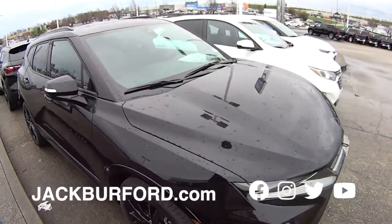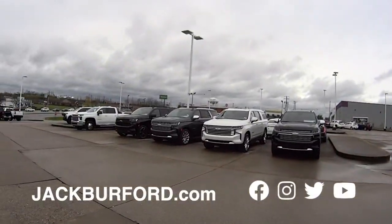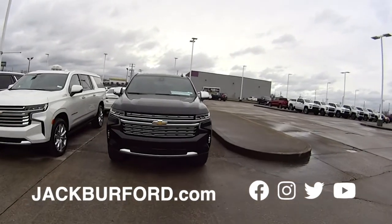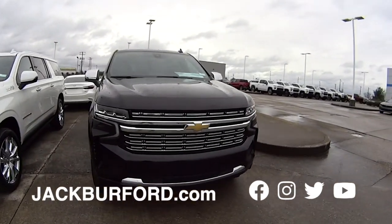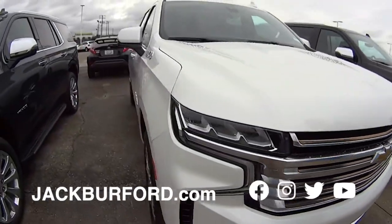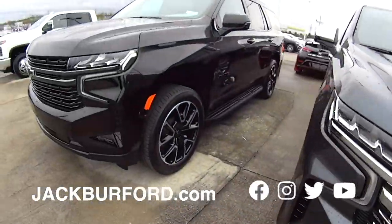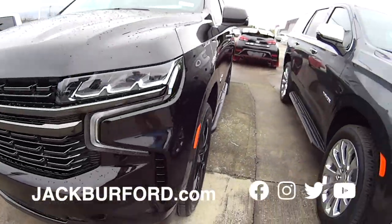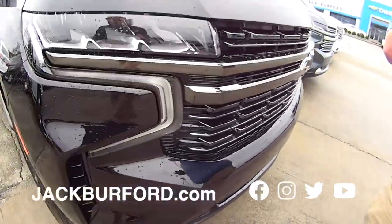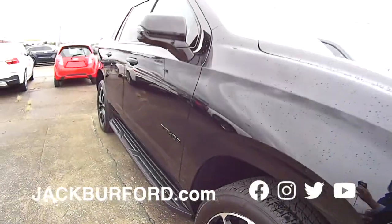I spotted my little eye an RST Tahoe right over there — we'll get to that one. Check this out — we got Suburbans and Tahoes right here. High Country, Premieres. Another Premier Tahoe here. And this is the RST — look at the wheels, black badging, black grille. That's the black chrome grille, Randy. Beautiful, beautiful vehicle. It's got the 5.3 V8.